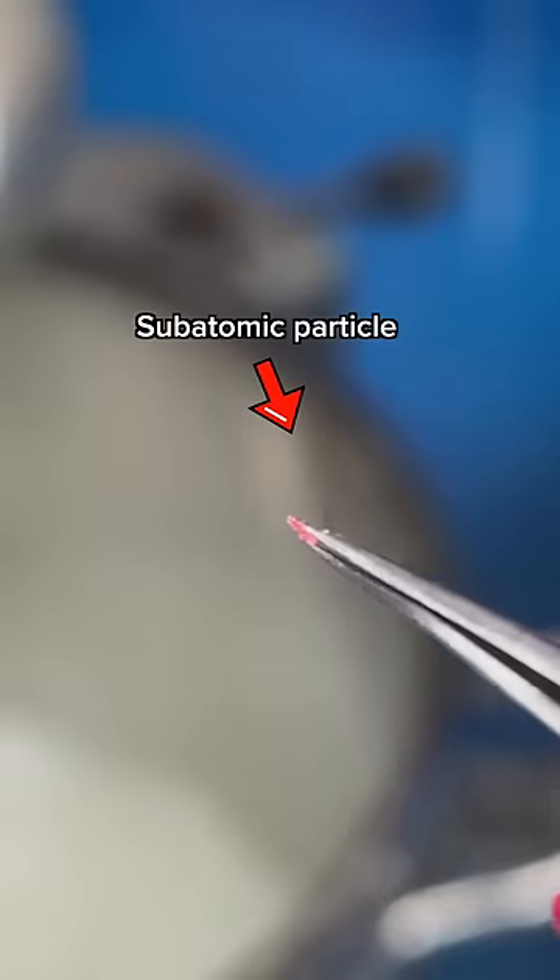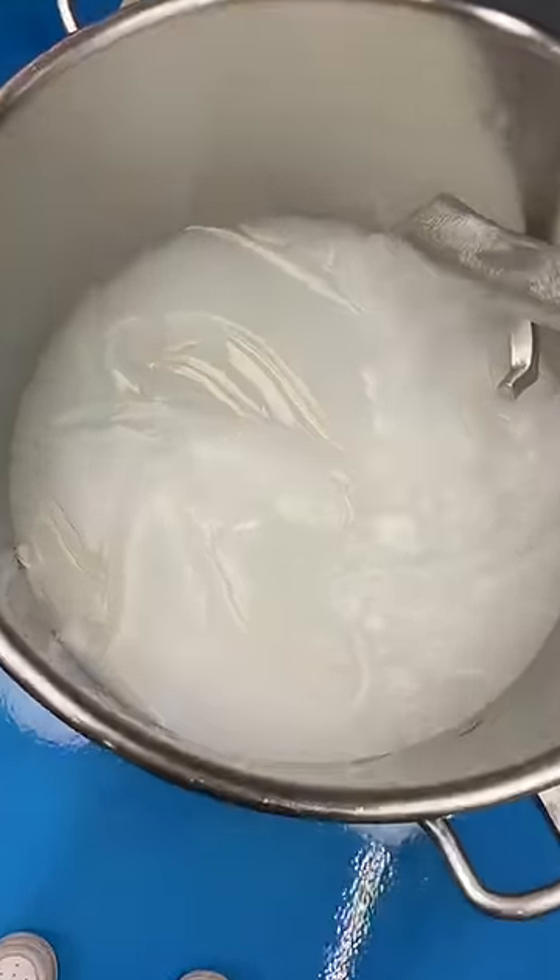If we add a subatomic particle, I'll be able to go smaller. Luckily, I found these super sharp tweezers that will do the trick.